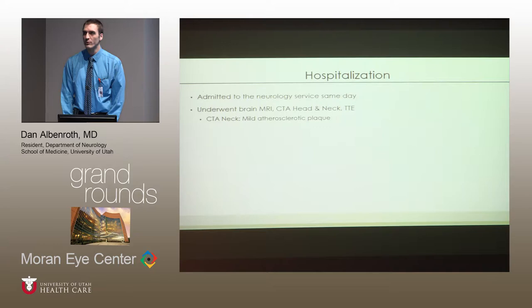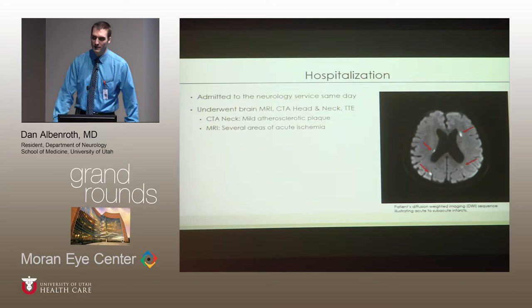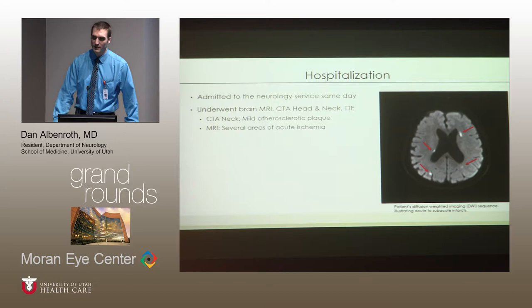Her hospitalization was routine as it relates to stroke workup. She underwent brain MRI, CT angiogram of the head and neck, as well as transthoracic echocardiogram. Her CTA of head and neck was largely unremarkable — she had mild atherosclerosis but nothing severe. Her MRI of the brain, however, was quite interesting, and I'll spend a moment talking about the typical imaging sequences we use.